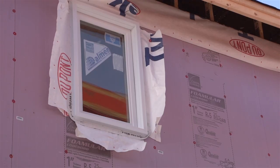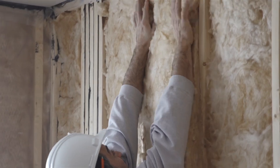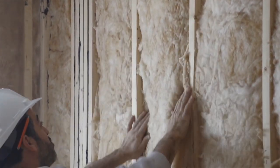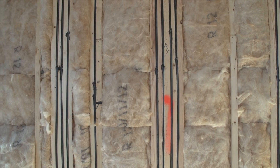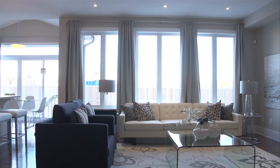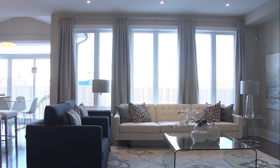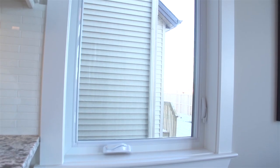Upstairs on the main floor, exterior walls are sheathed in rigid foam insulation and wrapped in Tyvek on the outside, and insulated to R25 value on the inside. It's like dressing your home in a warm, breathable Gore-Tex jacket.